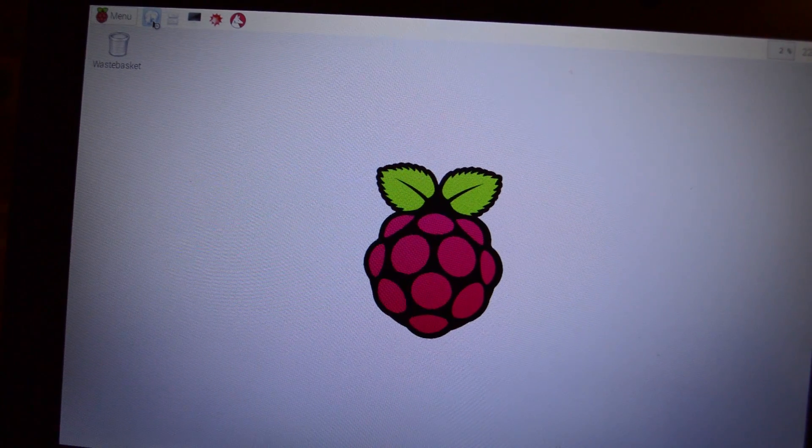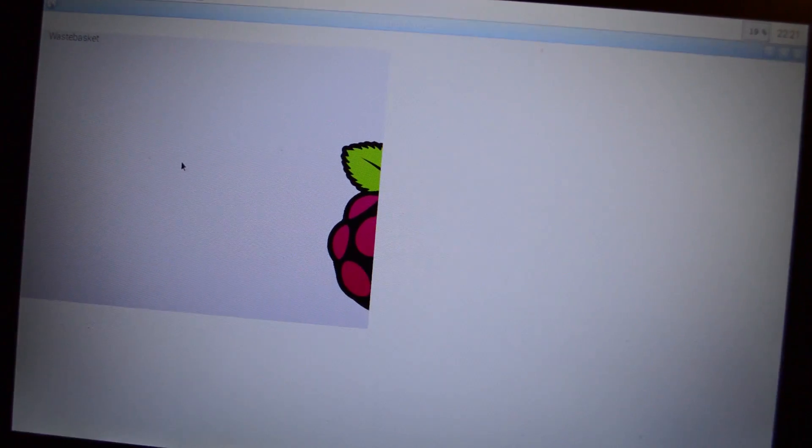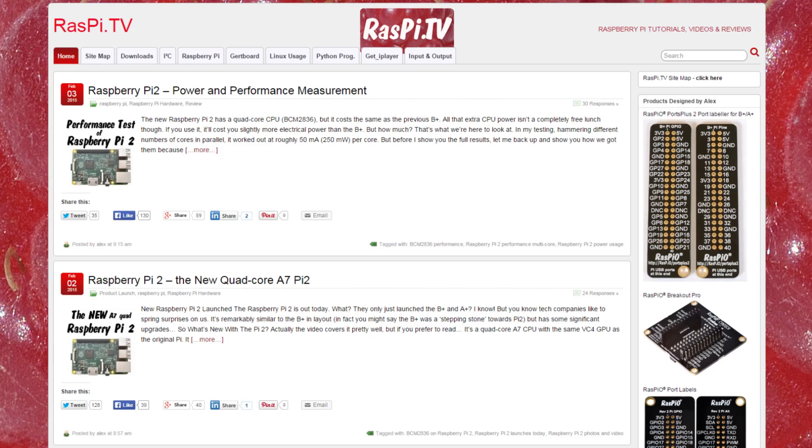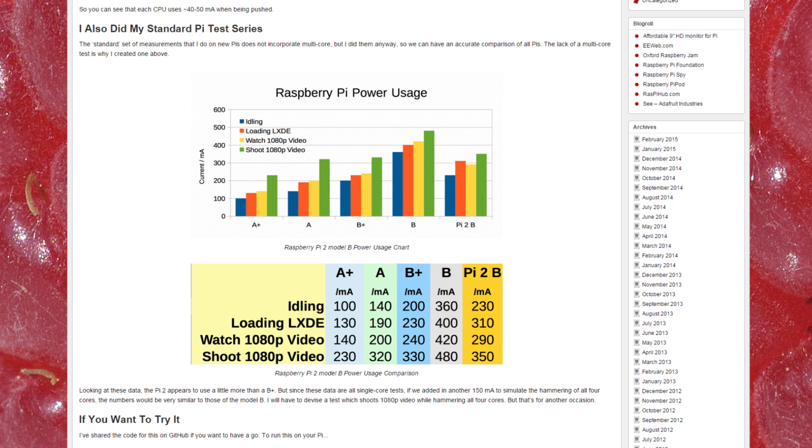I'm not going to spend a lot of time going over the technical specifications and all the performance increases, because a buddy of mine, Alex Zemes over at Raspi TV, has been spending the last couple of days with one of these — a bit earlier than I did, lucky guy. He's done some fantastic reviews, so click on the link in the video and go over and watch what he's done, because he's covered some fantastic information about power consumption and CPU performance.